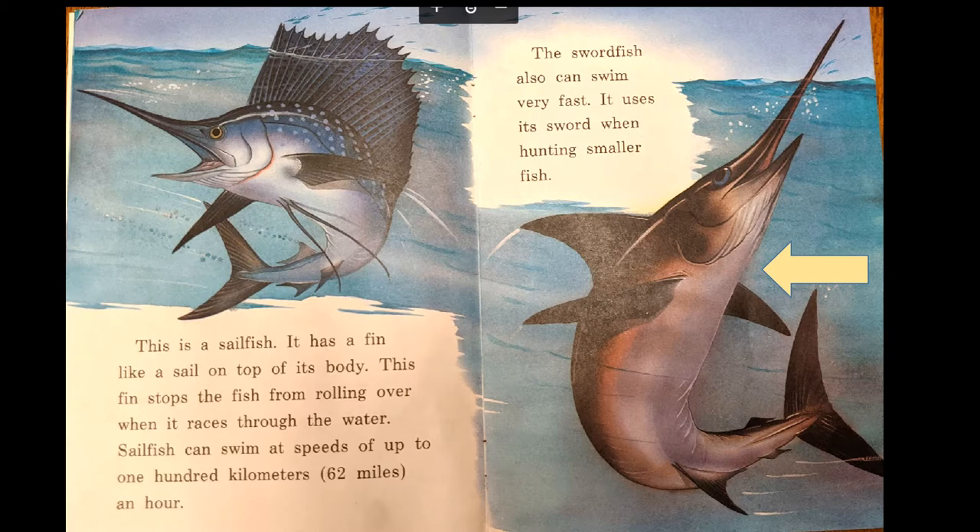The swordfish also can swim very fast. It uses its sword when hunting smaller fish.